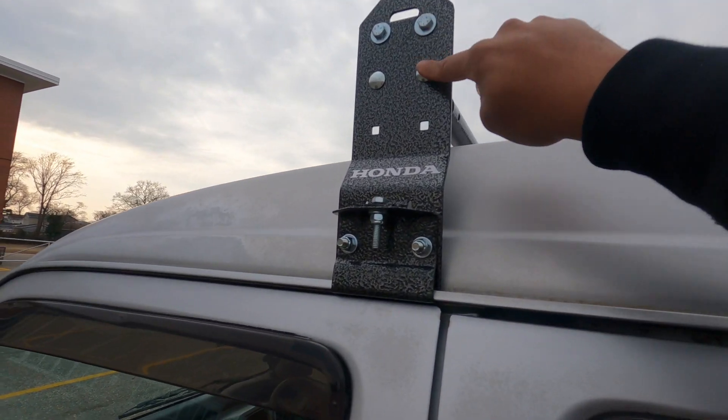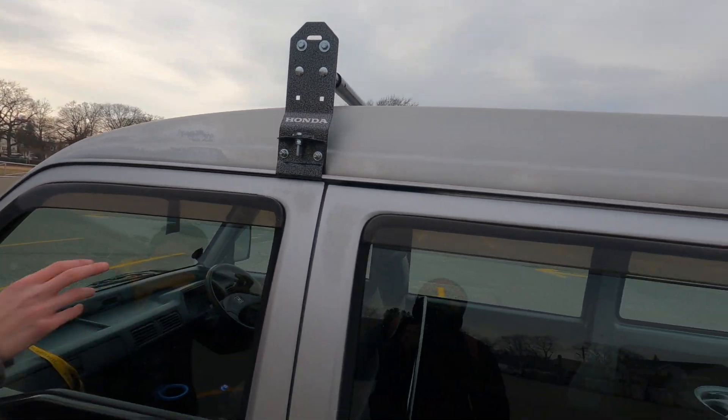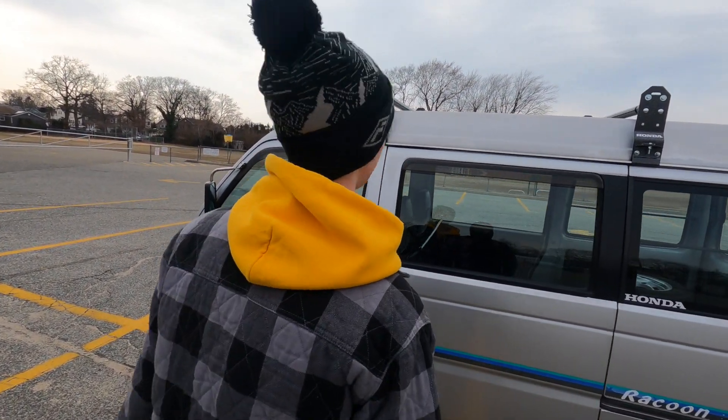So these are stock ones and I just bumped it up and had to get some longer bolts. It gives it a nice look to it too. It's pretty solid — I would feel comfortable throwing something up there.